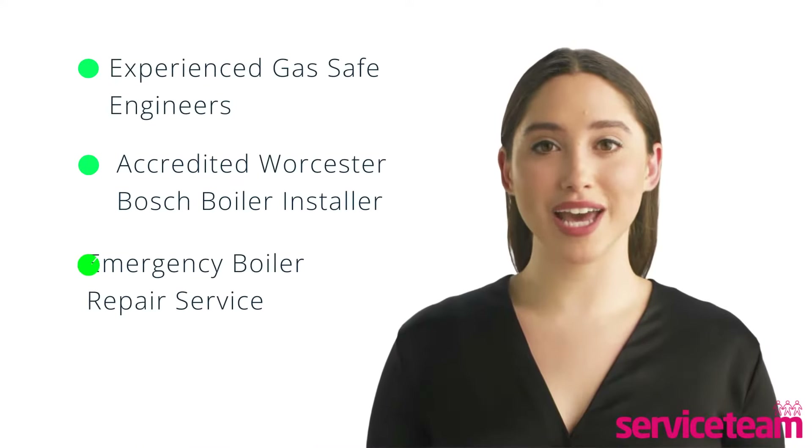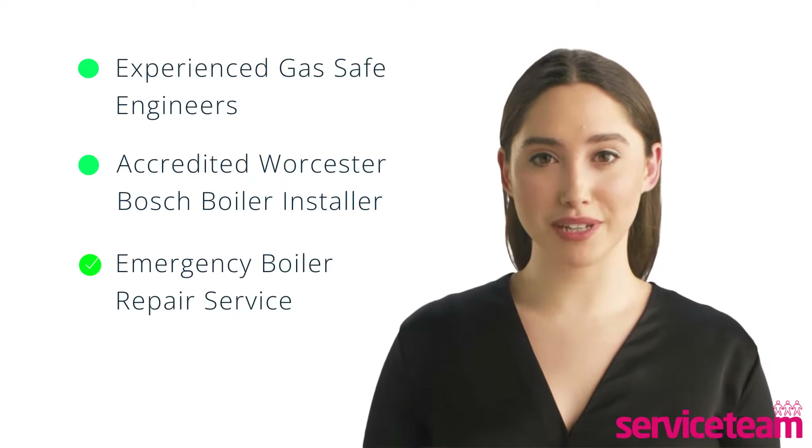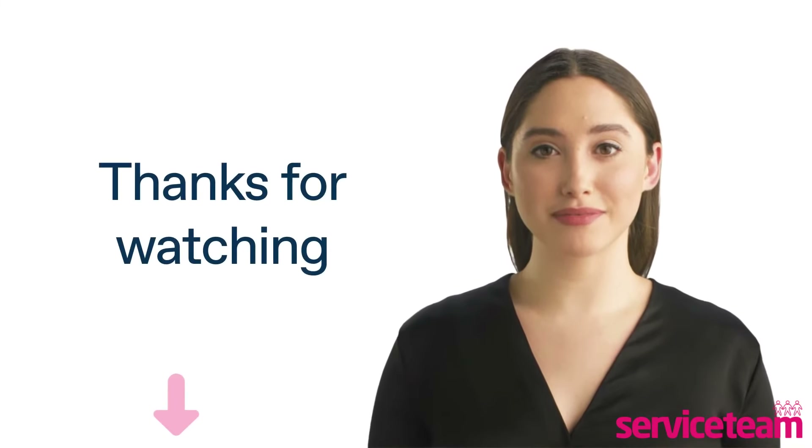Service team heating engineers can handle all boiler makes and models, including Worcester Bosch. As an accredited Worcester Bosch boiler installer, we guarantee to meet the highest standards set by the manufacturer. Click on the link below to book a service team boiler repair. Thanks for watching and stay warm.